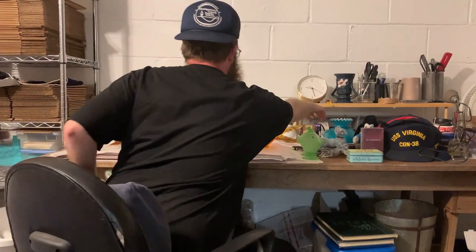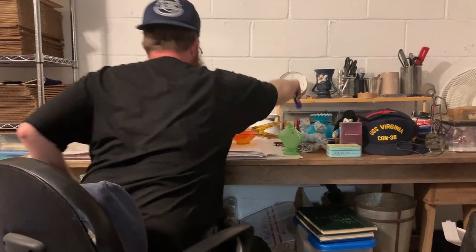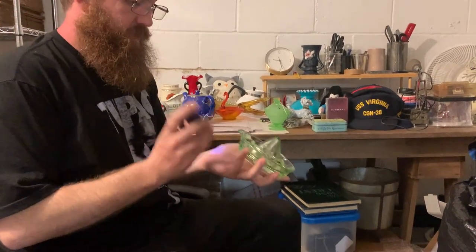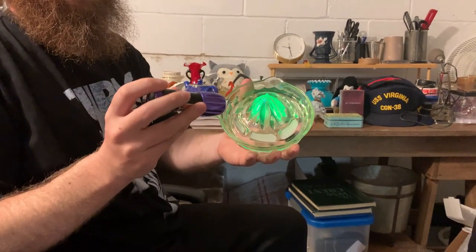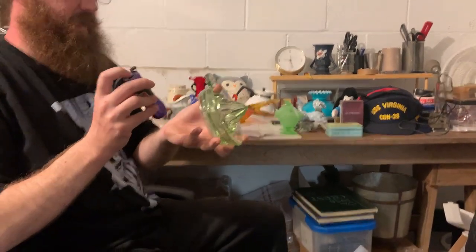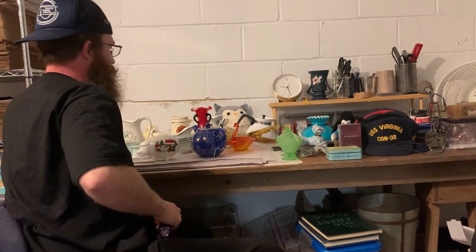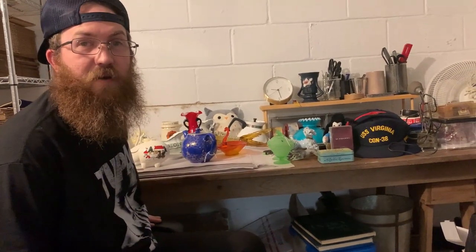I didn't find that much uranium glass — only a few pieces. It was tough out there. This bad boy glows. Nice juicer with a tab handle. Basically what it was like is we'd get in the car, ride down the road, jump out, and try to get as much stuff as we could.